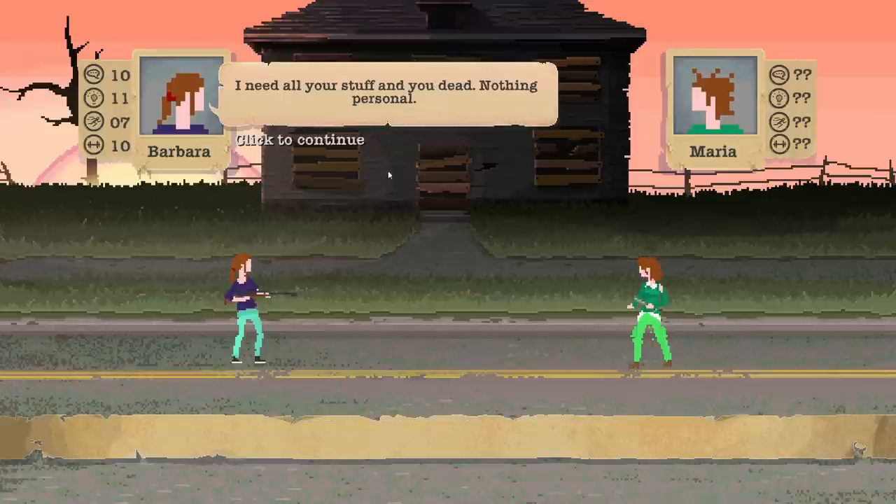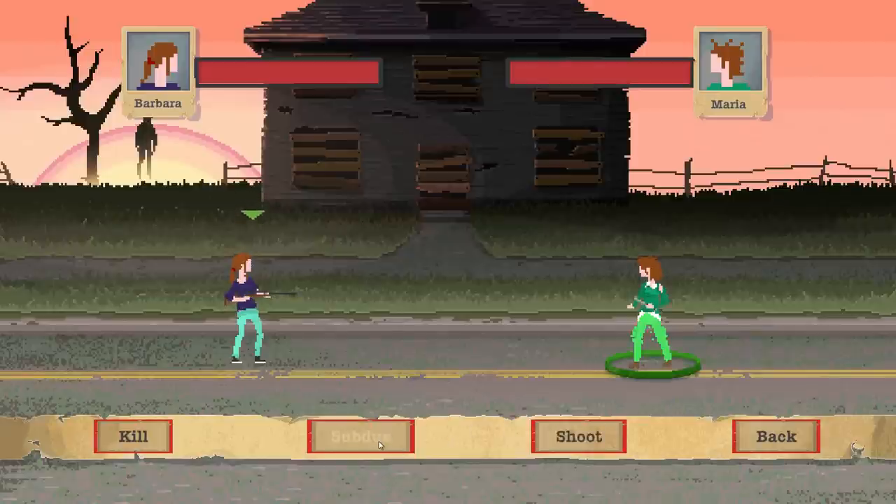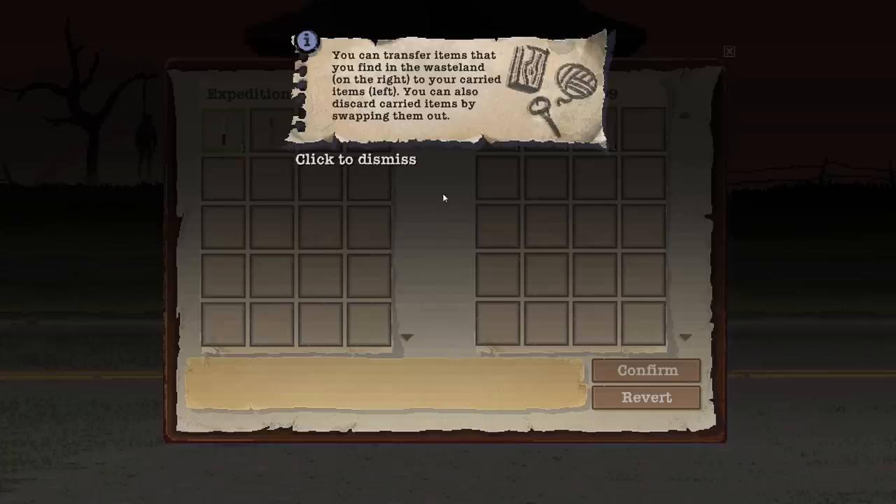Bully! 'I need all your stuff and you dead. Nothing personal.' No, we don't want to kill her. Oh — she wants to fight. I thought maybe she would try to run away. Oh man. Well, she has a blade. We're going to have to shoot her. This is for the family. Oh gosh — she just murdered her in cold blood.